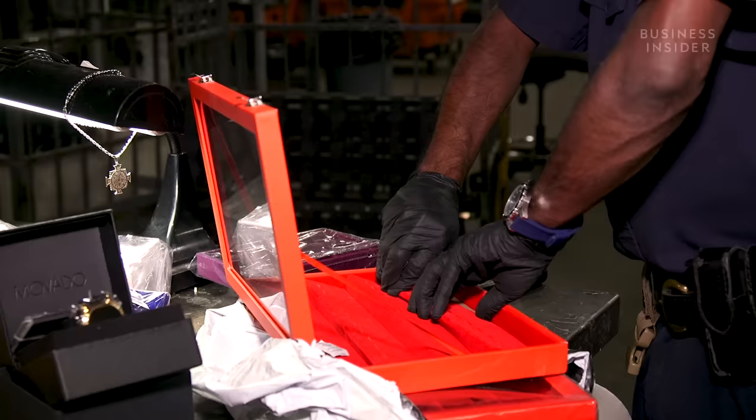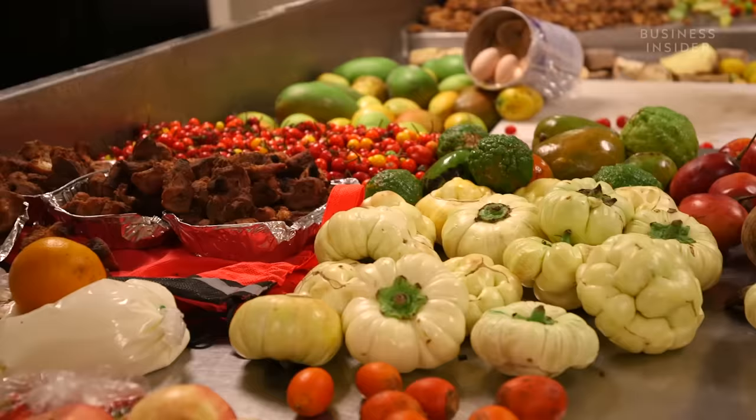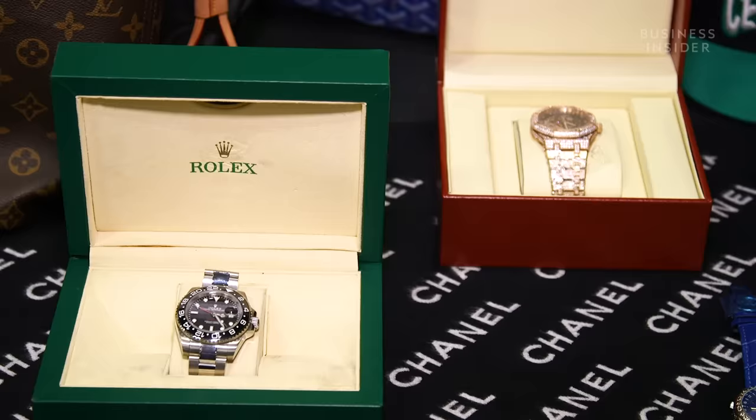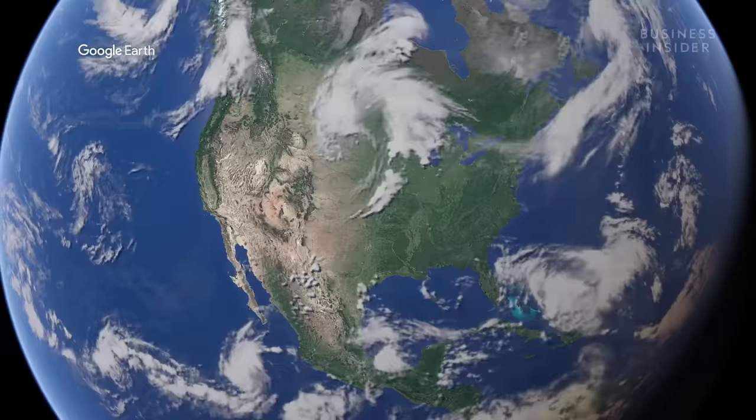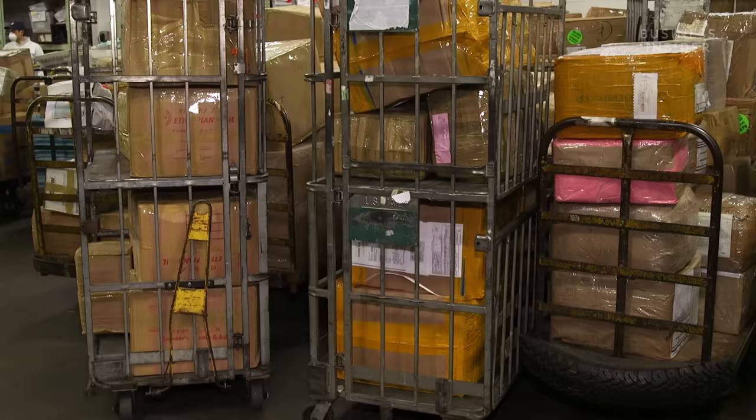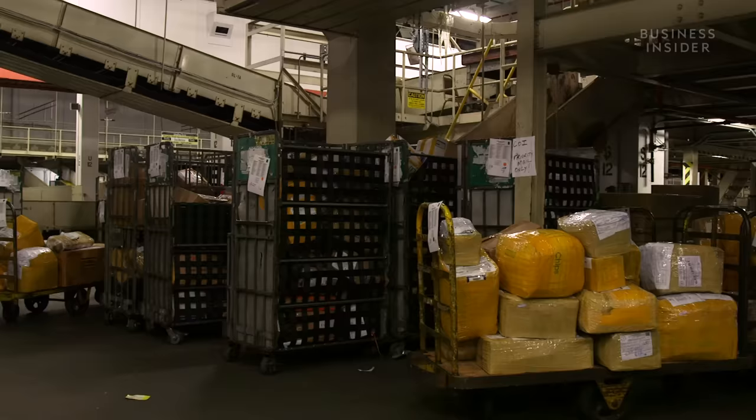They're looking for anything that isn't legally allowed in the U.S. — certain foods, animals, drugs, and counterfeit goods. JFK is one of nine international mail facilities in the U.S. It's essentially the country's biggest mailroom, dealing with roughly 60% of all international packages entering the country.